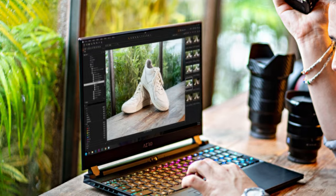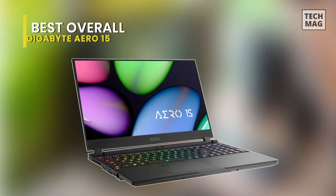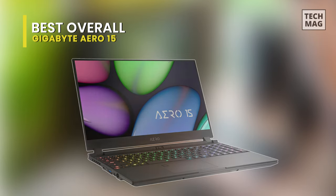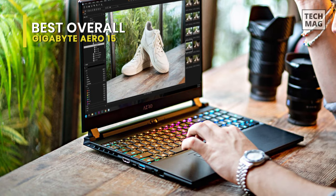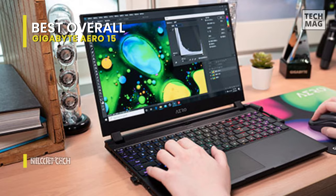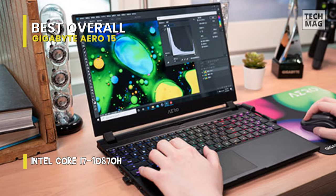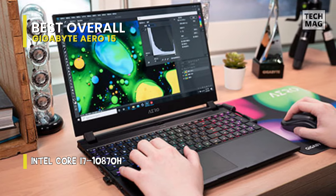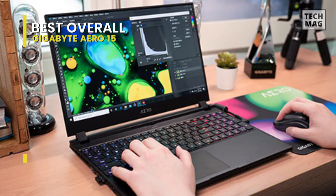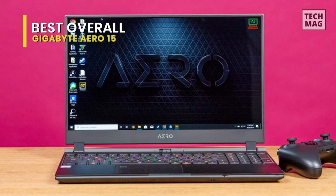Best overall: the Gigabyte Aero 15. To edit a video you want plenty of power and a magnificent monitor to preview your content. That's just what the Gigabyte Aero 15 has to give. This laptop features a Samsung OLED display that comes with X-Rite Pantone color calibration, so you'll be getting solid colors and astounding contrast.